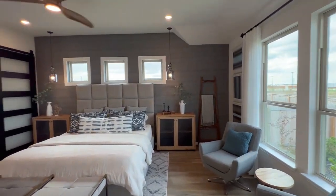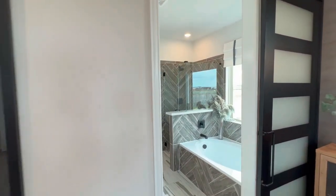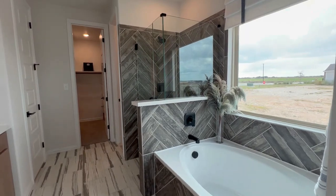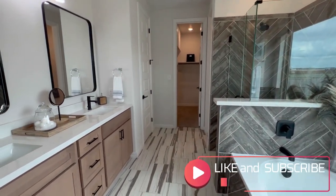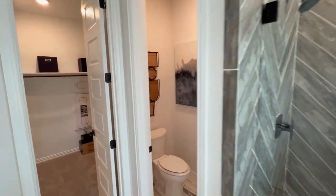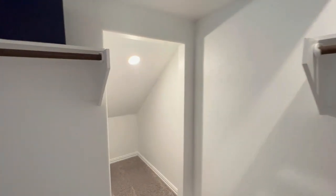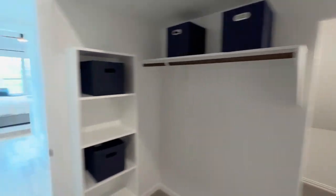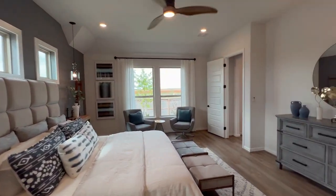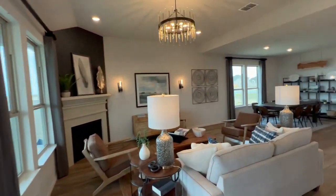Beautiful again, love the natural lighting coming in. Now they've done some upgrades to this model, and you're welcome to do some upgrades as well to your specific home. But they have inventory homes out here too. I love the herringbone tile that they've done there. You've got dual vanity, amazing flooring, walk-in shower — yes please — and then a beautiful walk-in closet with some extra storage.